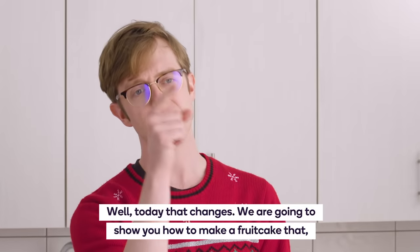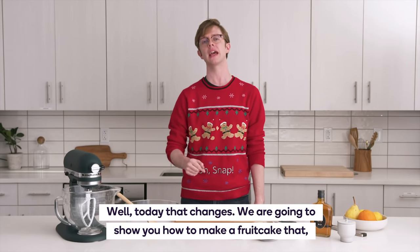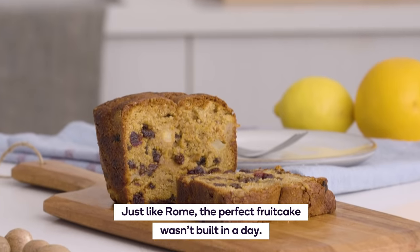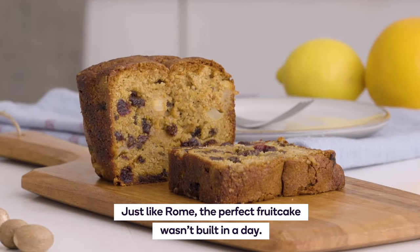Well, today everyone, that changes. We are going to show you how to make a fruitcake that, to put it simply, does not suck. So just like Rome, the perfect fruitcake wasn't built in a day.